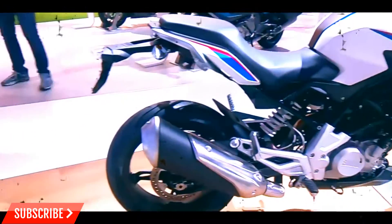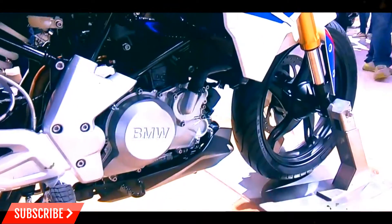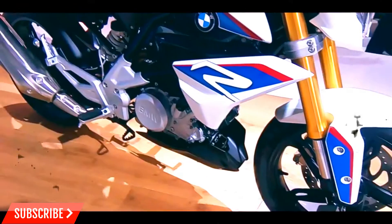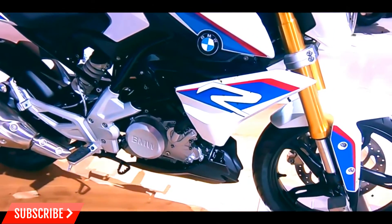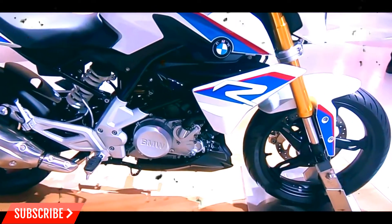For the price-sensitive market, TVS will work to create a new motorcycle around the same engine. The details of the BMW G310R's introduction in India are still uncertain, but one thing is certain — just like the Bajaj-KTM partnership, the BMW-TVS joint venture will bring some exciting days for motorcycle enthusiasts.